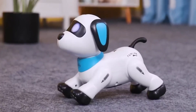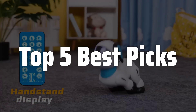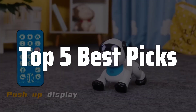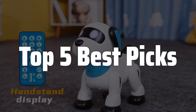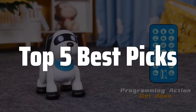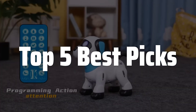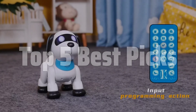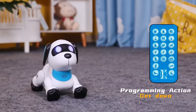Welcome to Top 5 Best Picks. The Best Robotic Dogs is probably one of the most sought-after toys for kids in recent years, seamlessly blending the excitement of technology with the joy of interactive play and educational opportunities. These robotic companions offer a unique blend of fun and learning, making them more than just toys, but interactive learning tools that spark curiosity and creativity in young minds. They provide countless hours of entertainment while subtly introducing children to the wonders of robotics and programming.